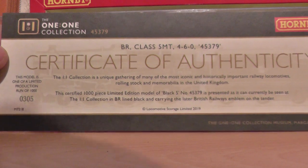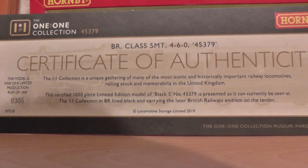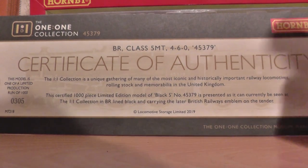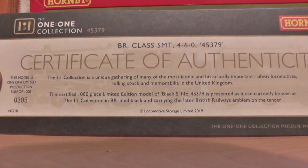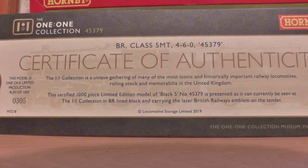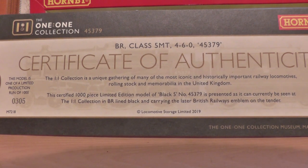Certificate of Authenticity — I will read it out. The 1-1 Collection. The second bit says: this certified 1000-piece limited edition model of the Black 5, 45379, is presented as can be currently seen.